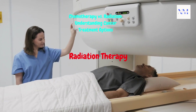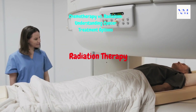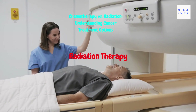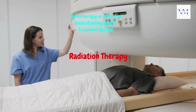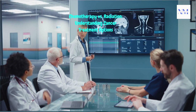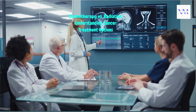Radiation therapy can be used alone, before surgery as neoadjuvant therapy, after surgery as adjuvant therapy, or in combination with chemotherapy, depending on the specific treatment plan. In many cases, chemotherapy and radiation therapy are used together to maximize their effectiveness. Treatment decisions depend on various factors including the type of cancer, its stage, and the patient's overall health, and are typically made by a multidisciplinary team including oncologists, radiologists, and surgeons.